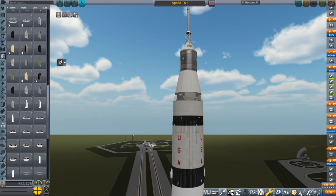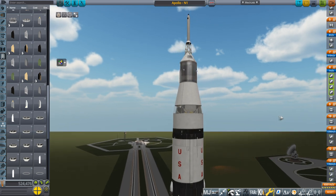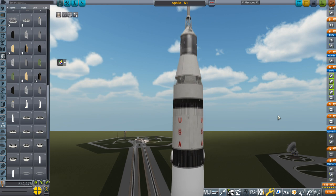Hello everyone and welcome back to Realism Overhaul Sandbox in Kerbal Space Program 1.8.1. In this video I am here to ask and answer the question: could the Apollo mission have been launched on the N1 rocket?